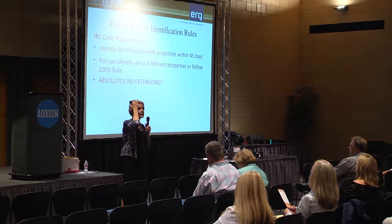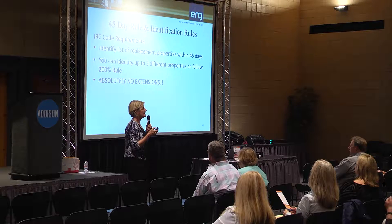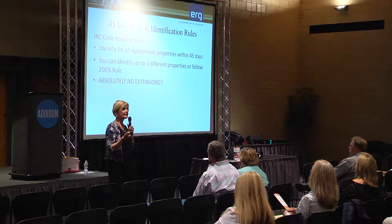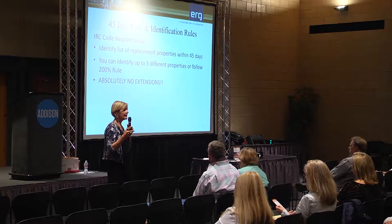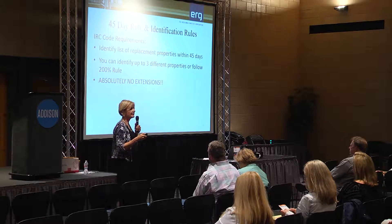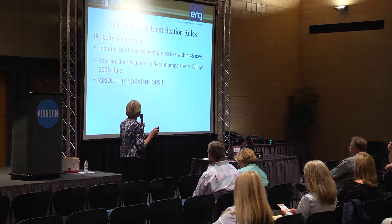There are absolutely no extensions to the 45-day rule. However, with recent flooding, there are some extensions being granted for people who identified replacement properties that are in flood zones and obviously can't buy them now because they're destroyed. We're getting emails every couple of days about the different counties affected. That would be the only way there'd be an extension.